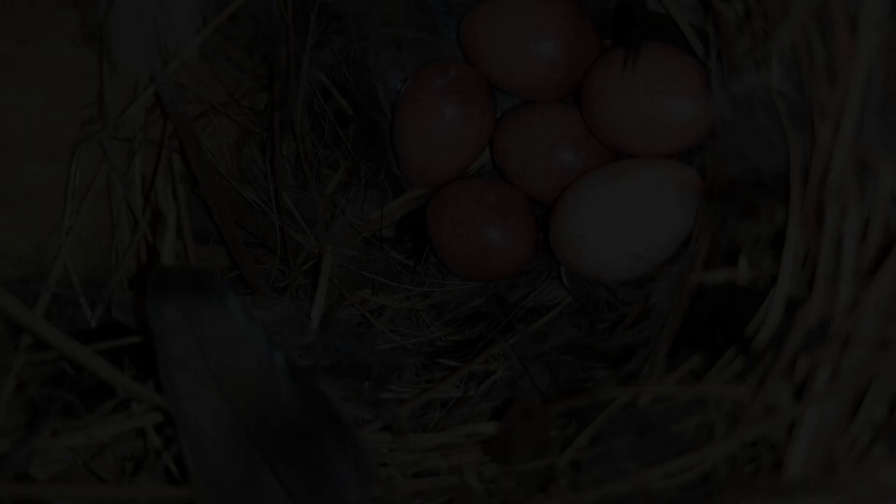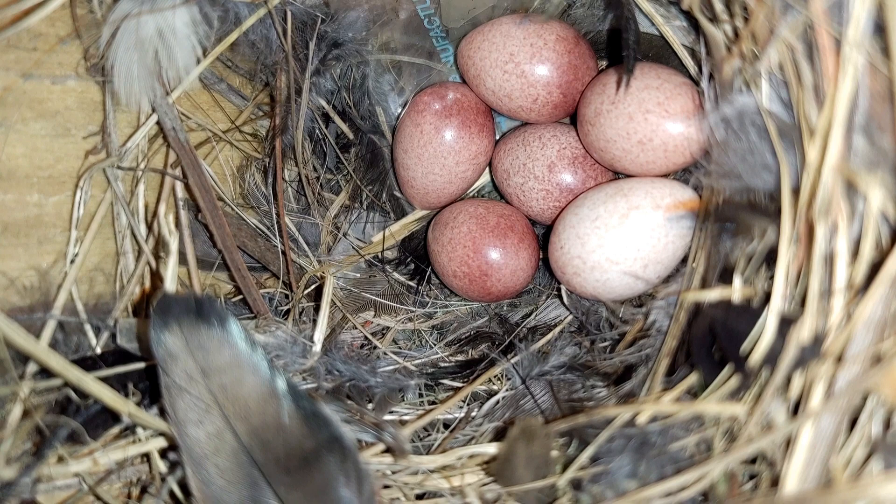Their eggs are just over half an inch long and are usually pinkish-white with reddish-brown splotches. Females will incubate the eggs for 12 to 15 days.